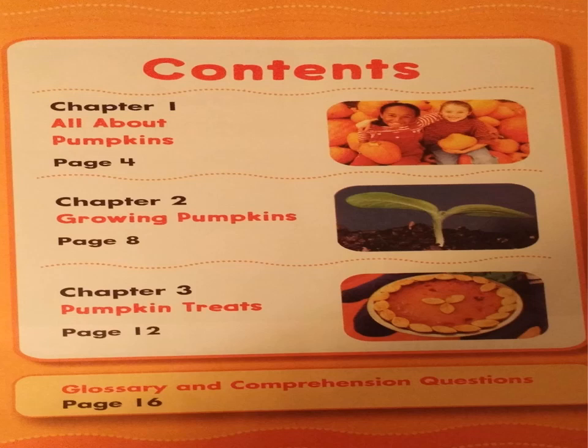Contents. Chapter 1: All About Pumpkins, page 4. Chapter 2: Growing Pumpkins, page 8. Chapter 3: Pumpkin Treats, page 12. Glossary and Comprehension Questions, page 16.